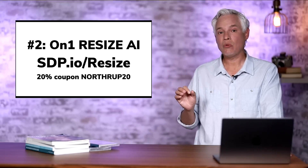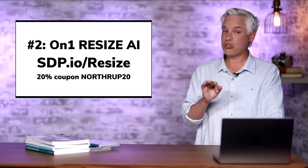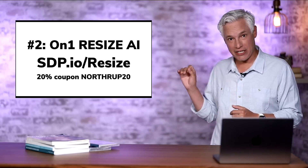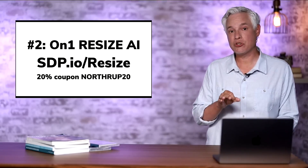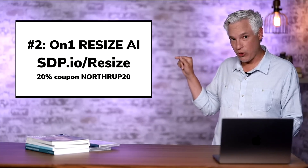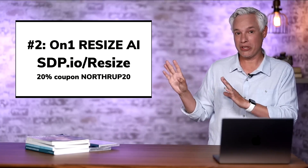So let's move on to number two. The number two app is OnOne Resize AI — an upscaling app that actually works. You can see a noticeable difference here. If you decide you like it you can use our link at sdp.io/resize and we'll get a little affiliate kickback. I also got them to create a custom coupon for you — 20% off with Northrop20. I have links for everything so this doesn't make me lean one way or the other.